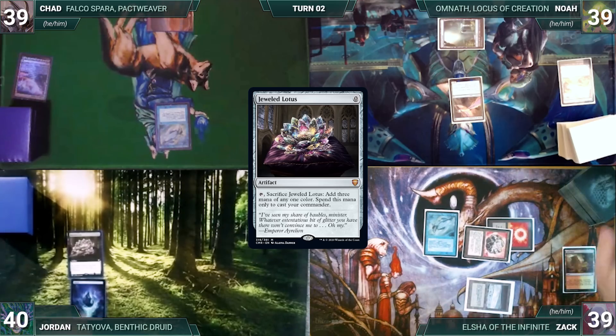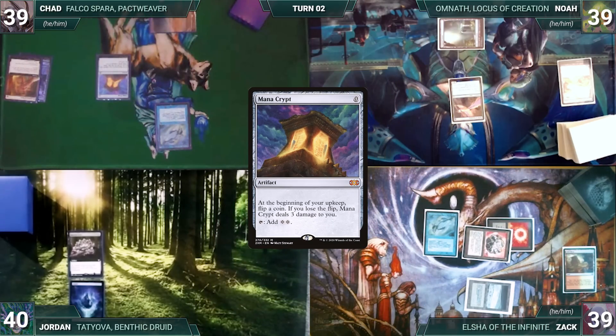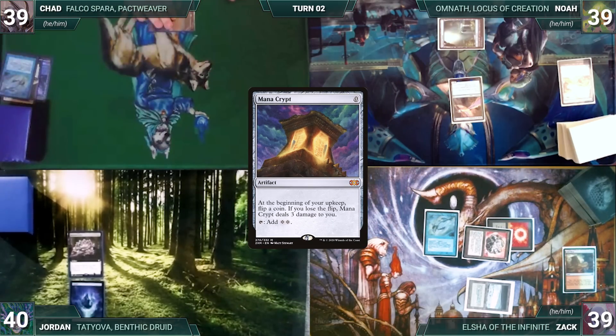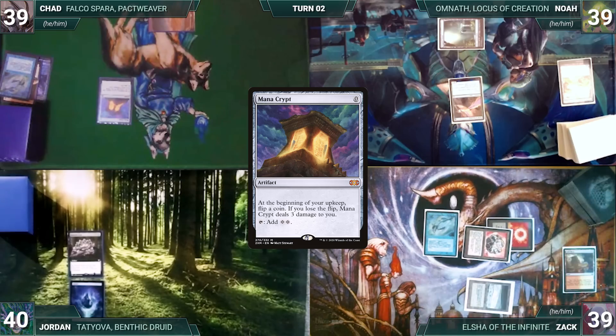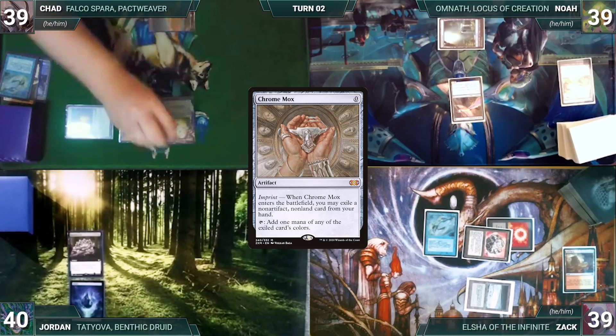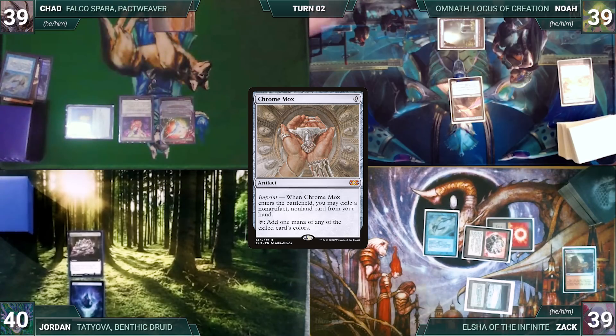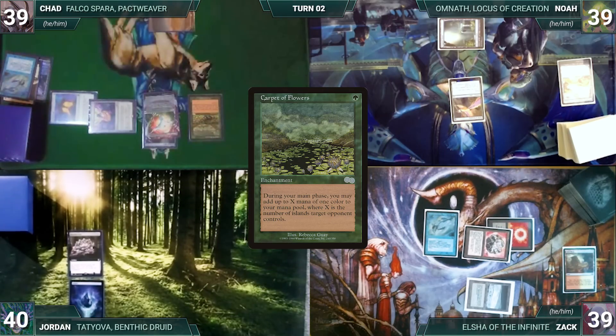Jordan ships the turn to Chad. During his upkeep, Chad casts Enlightened Tutor — Remora triggers and Zach draws — fetching Mana Crypt to the top. Chad lets his Remora die, draws, and casts Mana Crypt — Remora triggers and Zach draws. He casts Arcane Signet and Chrome Mox — each triggers Remora and Zach draws again. Chrome Mox resolves; Chad imprints Cyclonic Rift, then casts Carpet of Flowers — Zach draws again from Remora.